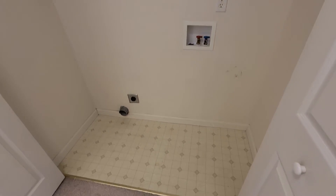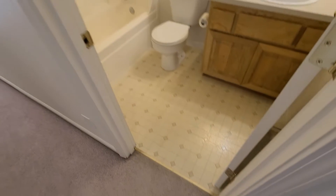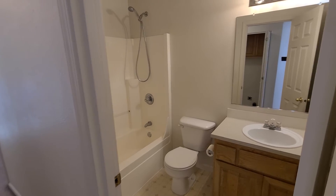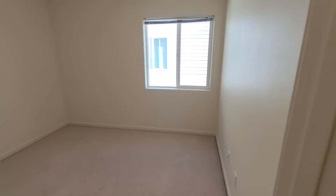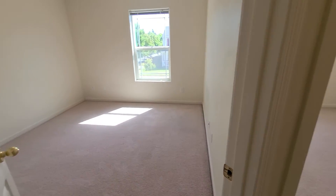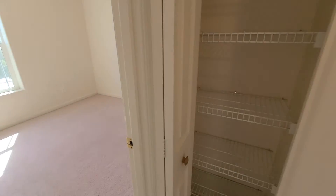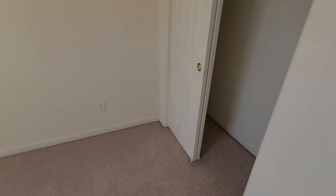Here's the utility room set up for your washer and dryer. And here's the first full bathroom. All three rooms are set up the same way — they all have one window and one closet. I'll show you the closet at the third bedroom. And here's the closet in the hallway.